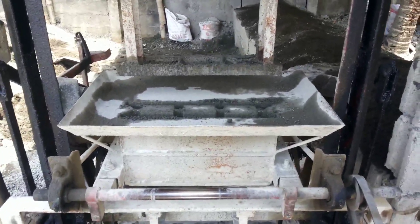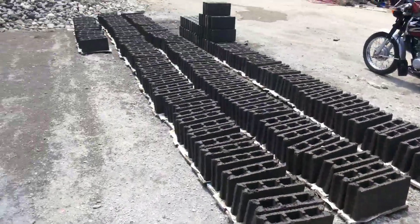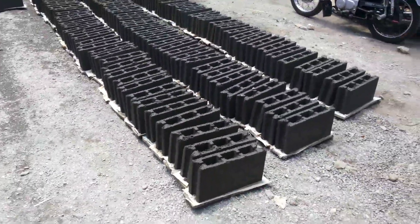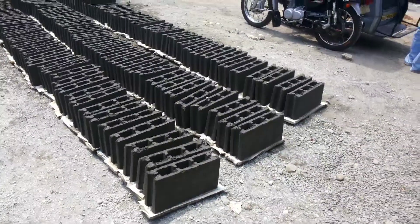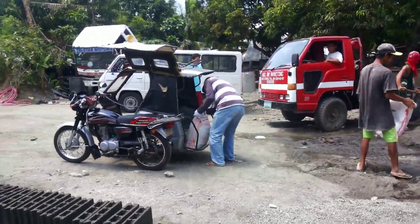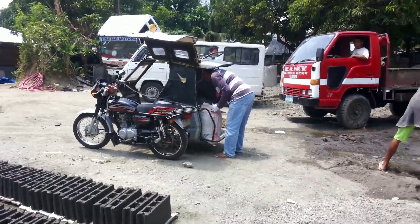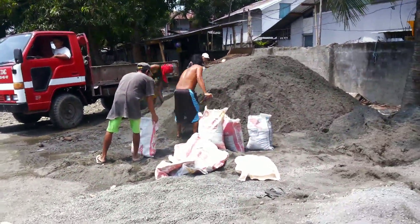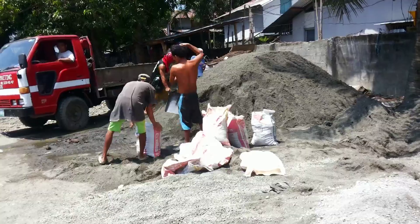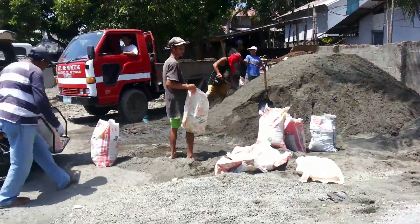We're at the yard where they make the hollow blocks. We're getting some sand today. I'm filling up the bags. I've got a tricycle driver that takes me around to get my sand, my materials, my cement. We had to buy the bags and bring them here. This is the sand they're using. Then I'll take that with the Portland I've already bought and finish up doing my concrete work and my blocks.